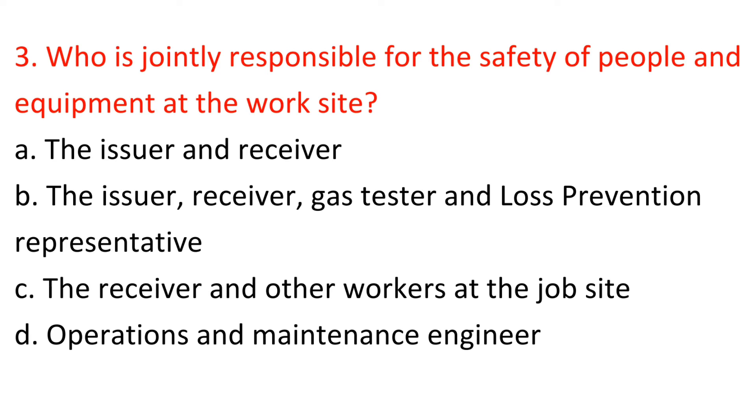Question 3: Who is jointly responsible for the safety of people and equipment at the work site? A) The issuer and receiver, B) The issuer, receiver, gas tester and loss prevention representative, C) The receiver and other workers at the job site, D) Operations and maintenance engineer. Answer: A — The issuer and receiver.